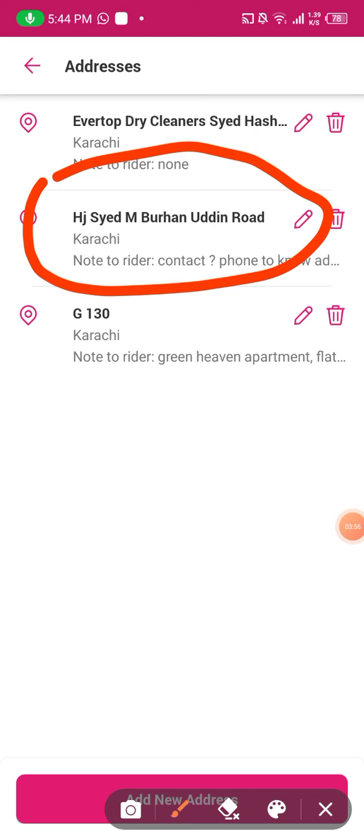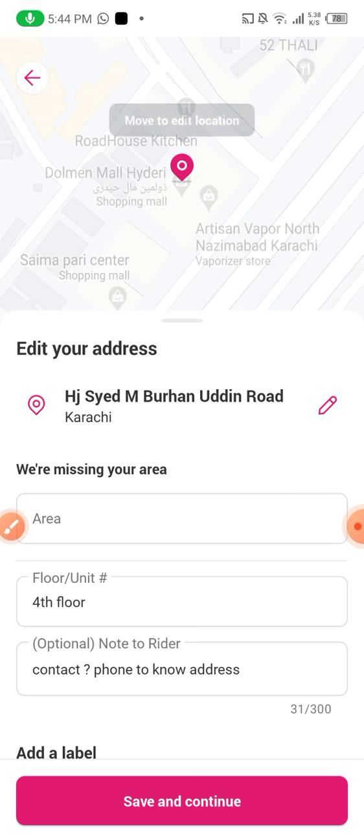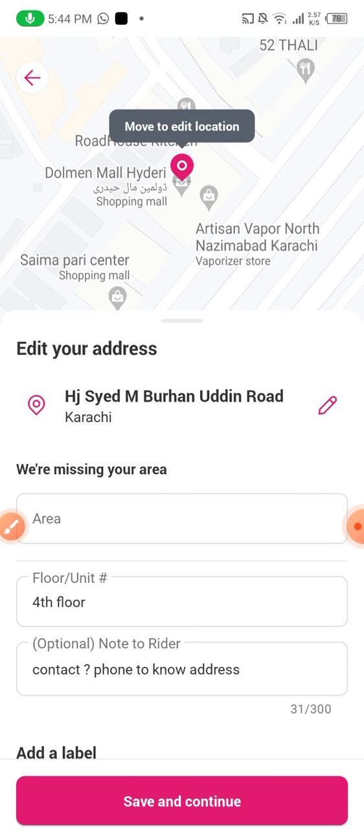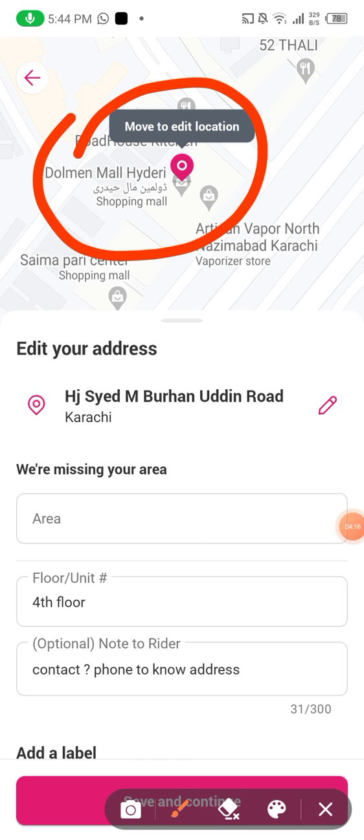Bhaji Sayyid M. Burani Uddin Road — Burani Uddin Road. So this is how it is. And now I will select it, and yeah this is — as you can see, the pink cursor is on Dolmen Mall and will always be on Dolmen Mall. So this is how you change your location on Foodpanda application from your Android phone.